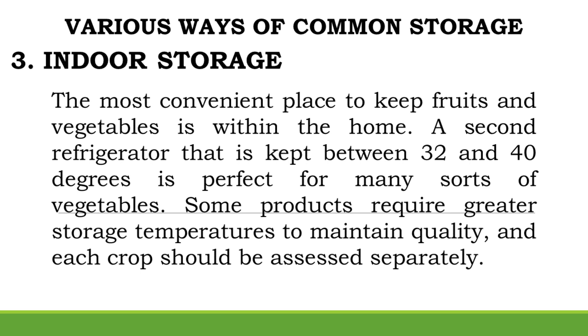Indoor Storage: The most convenient place to keep fruits and vegetables is within the home. A second refrigerator kept between 32 and 40 degrees is perfect for many sorts of vegetables. Some products require greater storage temperatures to maintain quality, and each crop should be assessed separately.